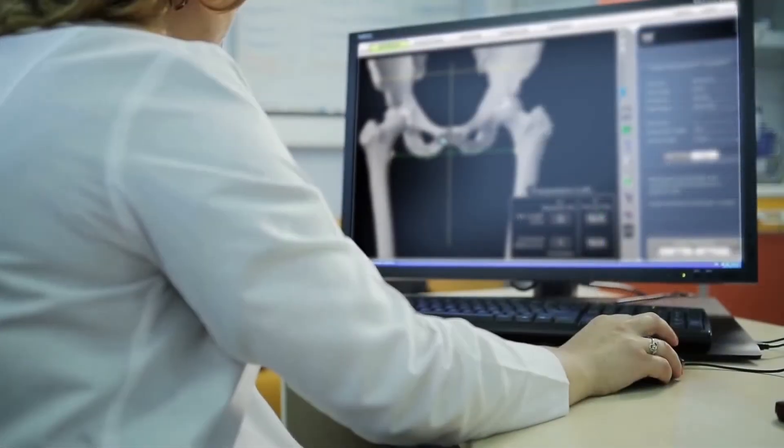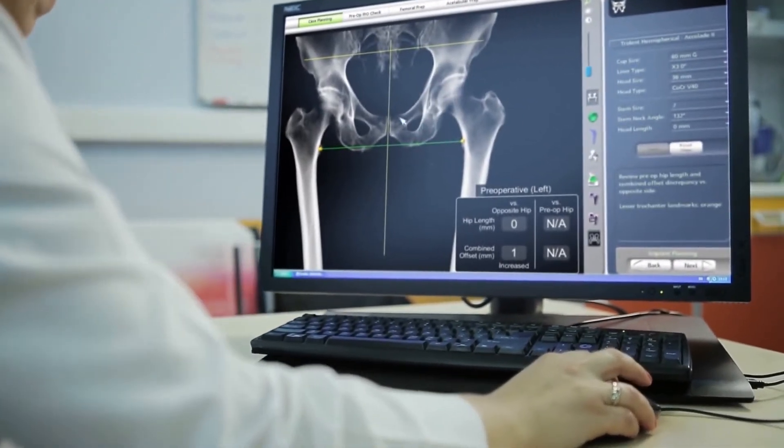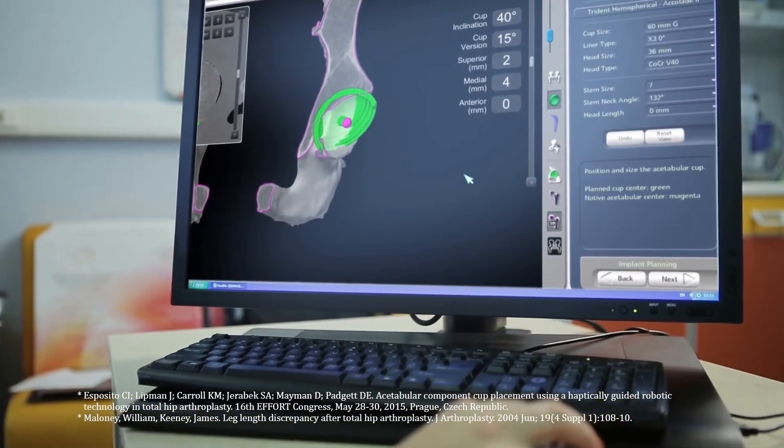Prior to surgery, the surgeon reviews the plan's size and placement of the implant. If necessary, the surgeon modifies the preoperative plan to help control important measures of hip stability.